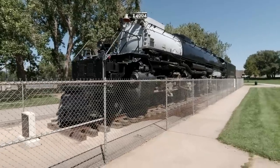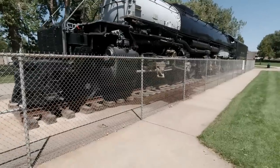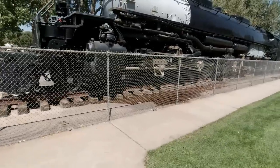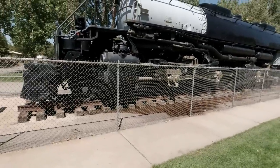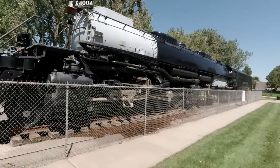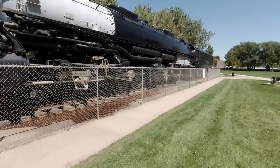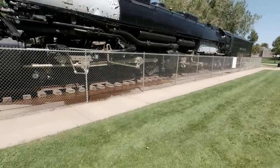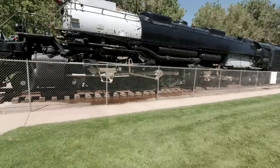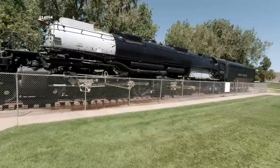Well, this is it — X4004, the Big Boy. The Union Pacific Railway had about two dozen, maybe 25 of these built just to haul freight over the mountains. They were built back in the late 40s. This thing is huge: 132 feet long, weighs 1.2 million pounds. This was the peak of steam.